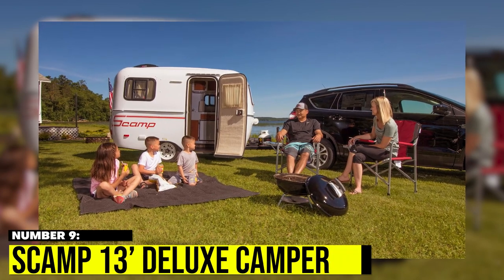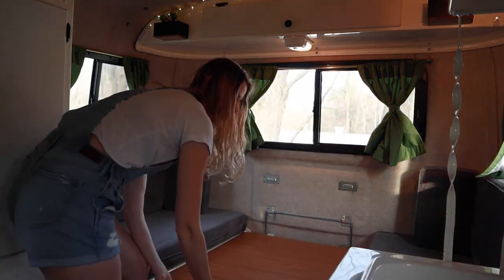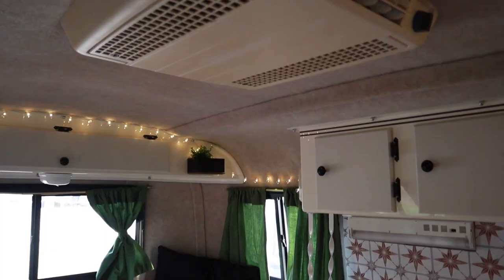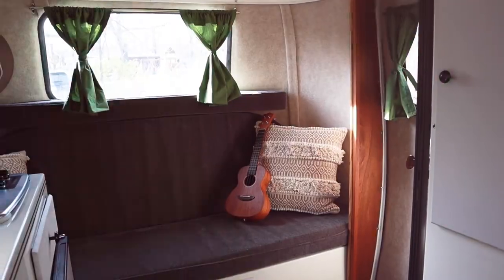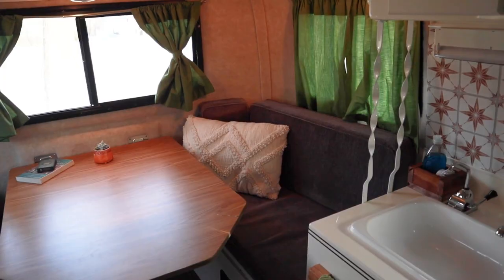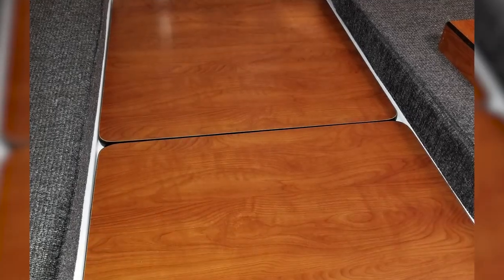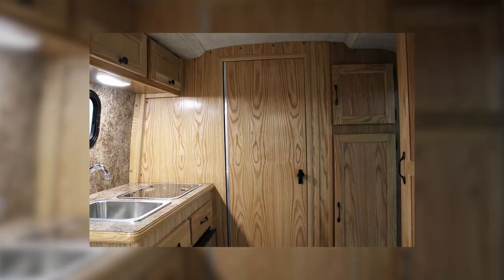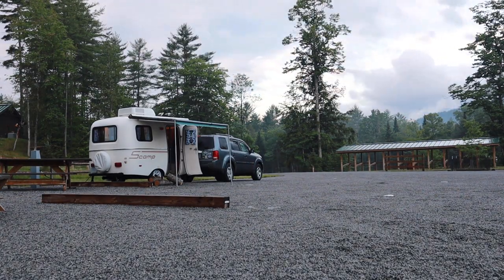Number 9: Scamp 13 Deluxe Camper. The Scamp is a spacious and versatile camper with a height of 7 feet 6 inches outside and 6 feet 3 inches inside, offering three floor plans, including one with a bathroom and shower. It can sleep up to four people with a front sofa that converts to bunks and a rear dining area that converts to a double bed. It also includes amenities like a fresh water tank, fridge, and water heater, making it a great choice for families and solo travelers alike.